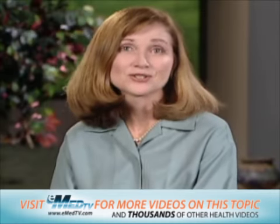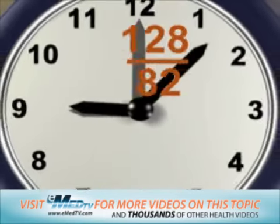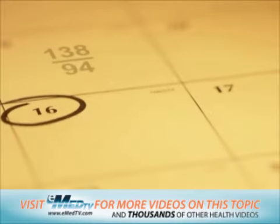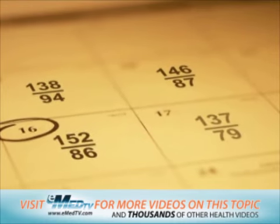Because your blood pressure changes so often throughout the day, it is better to use more than one reading to figure out your average blood pressure. This is because from day to day, a person's blood pressure usually goes up and down within a certain range.